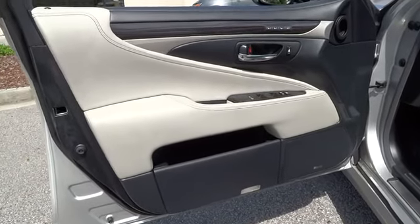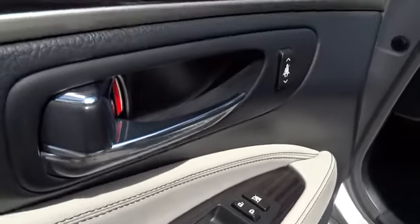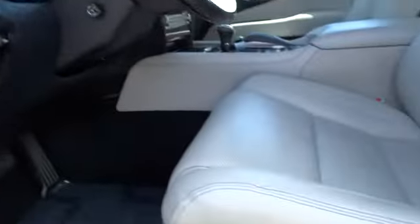Front floor mats, rear defrost, universal garage door opener, auto-off headlights, AM-FM stereo radio, electronic stability control, CD player, fog lamp, trip computer.